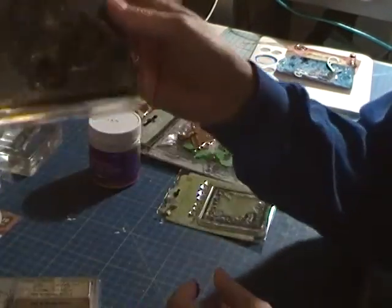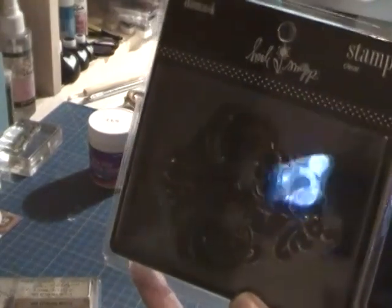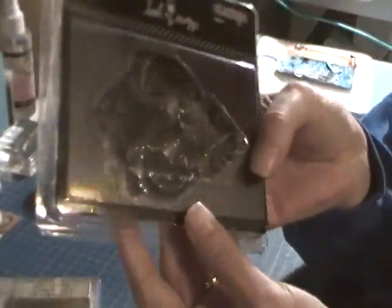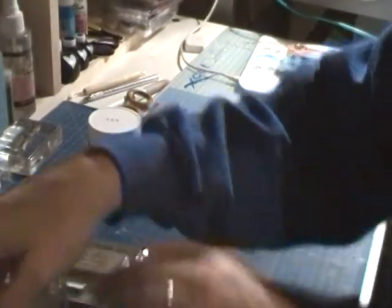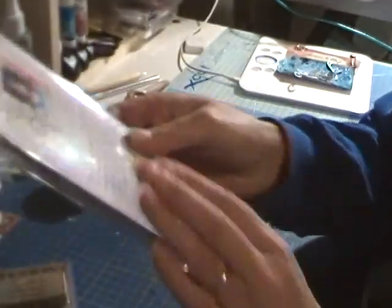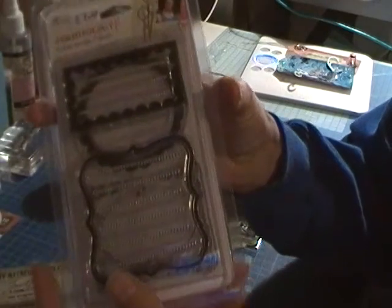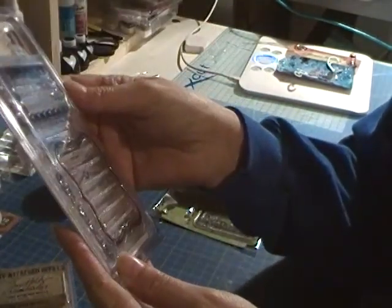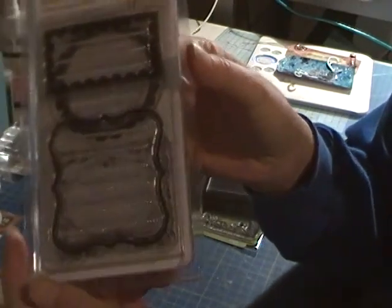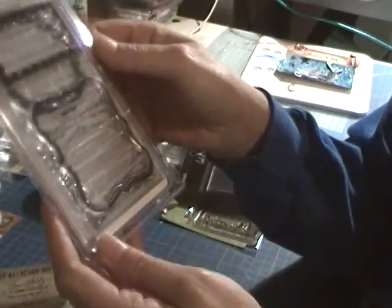I also got a Heidi Swap stamp — a nice big gun mask one. And I haven't got much journaling stamps really, so I got these from Stampology. There are four in there, and I like those because that one looked like a top note, I thought.